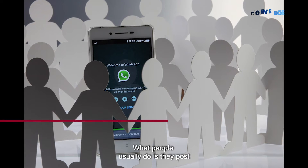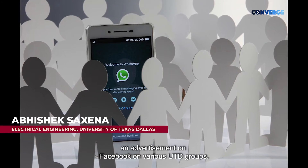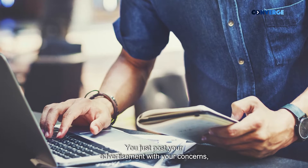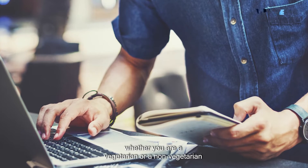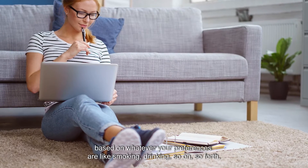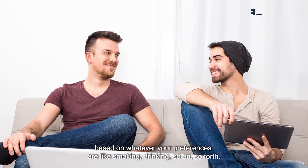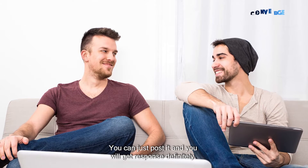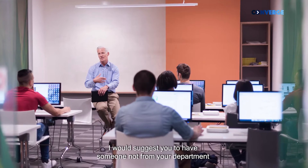What people usually do is they post an advertisement on Facebook, on various UTD groups. You just post your advertisement with your concerns — whether you are vegetarian or non-vegetarian, based on whatever your preferences are, smoking, drinking, and so on. You can just post it and you will definitely get a response.